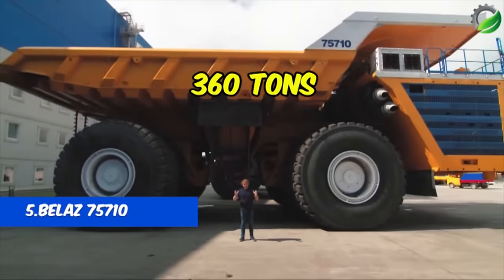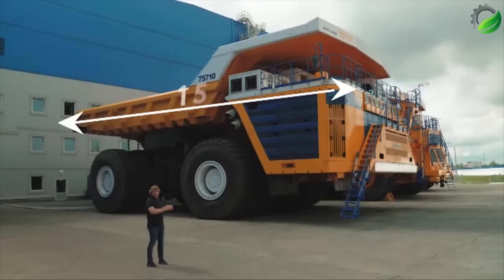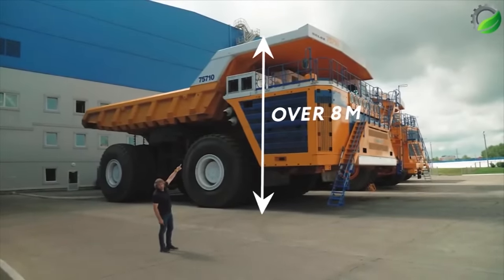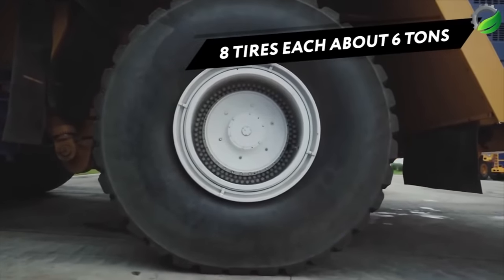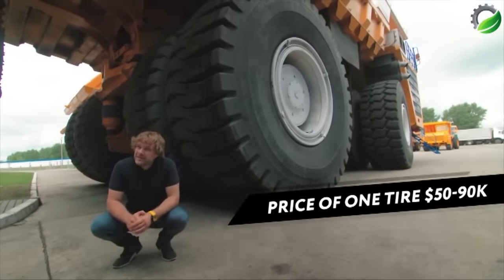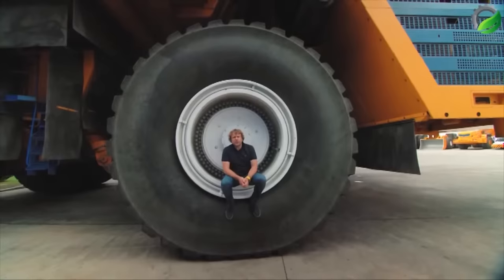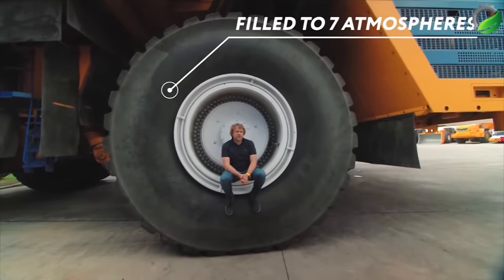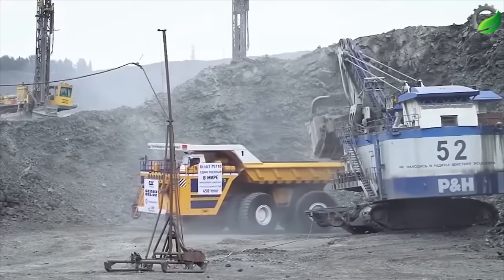Number 5: The BelAZ 75710, claiming the title of the world's largest truck. Manufactured by BelAZ in Belarus, this massive truck is powered by two V16 turbocharged engines, each with a 65-liter capacity, producing a total of 4,600 horsepower and 18,616 Nm of torque. Measuring 20.6 meters in length, 9.87 meters in width and 8.16 meters in height with an 8-meter wheelbase, the BelAZ 75710 can carry a remarkable 496 tons of material per trip. It has a maximum speed of 64 km/h when fully loaded and two fuel tanks with a total capacity of 5,600 liters. BelAZ is in the process of submitting a Guinness World Record certification request for the 75710 truck.